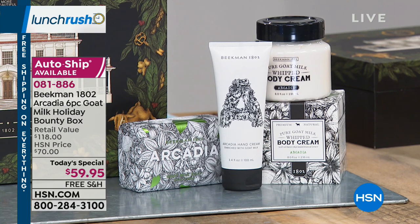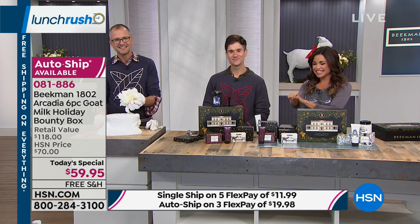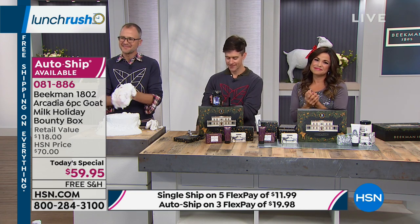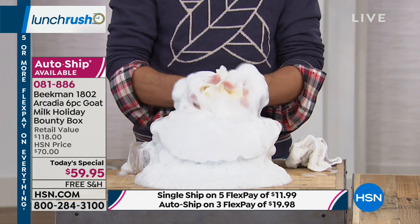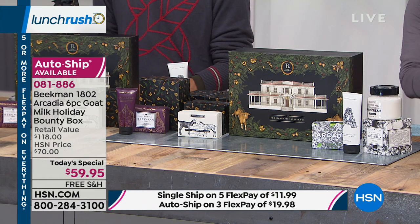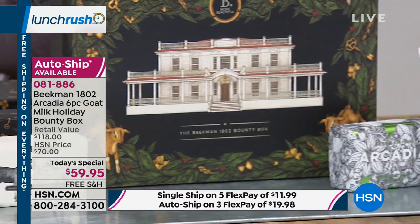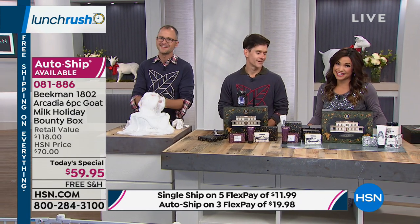We have a neighbor calling in — Daphne from North Carolina. She bought the bounty box early this morning and then called back to get the shampoo and conditioner too. The bounty box is for herself — she's been waiting all year for the Beekman Boys to come back on. She found them last year when she was working night shifts, ordered the fig scent, and everyone around her said it smelled so good. She gets the fig scent in this year's bounty box too.